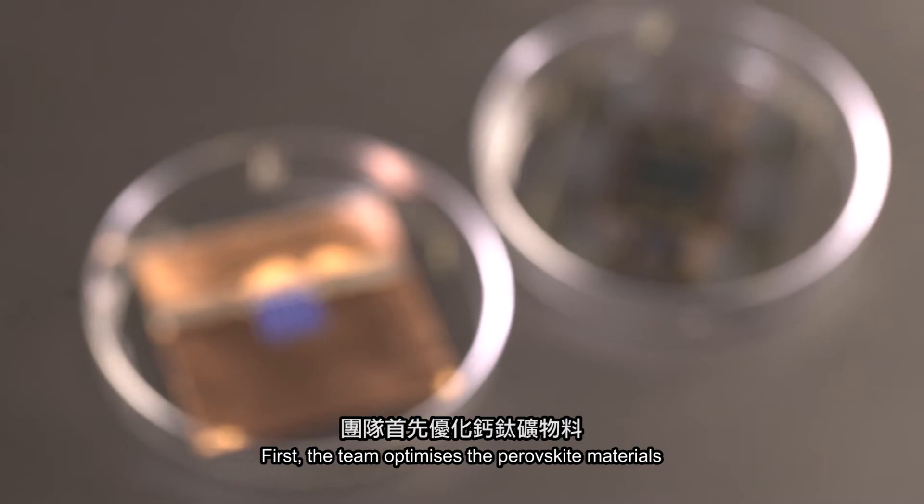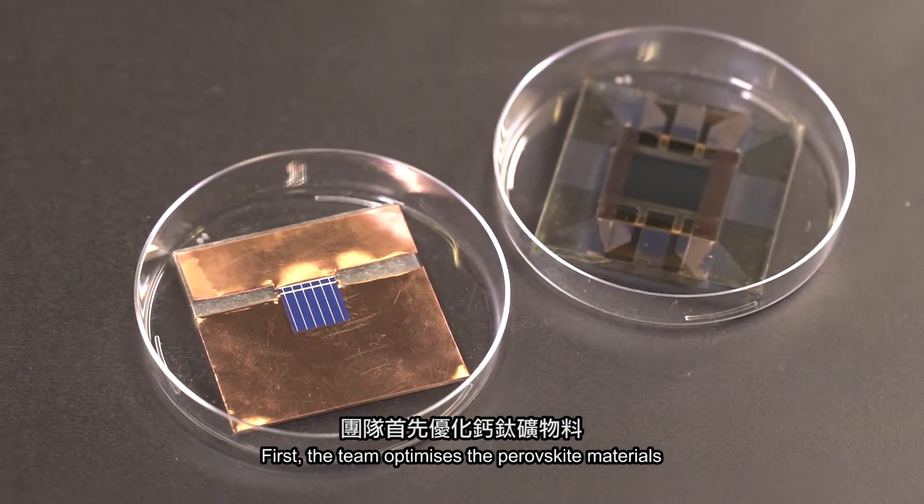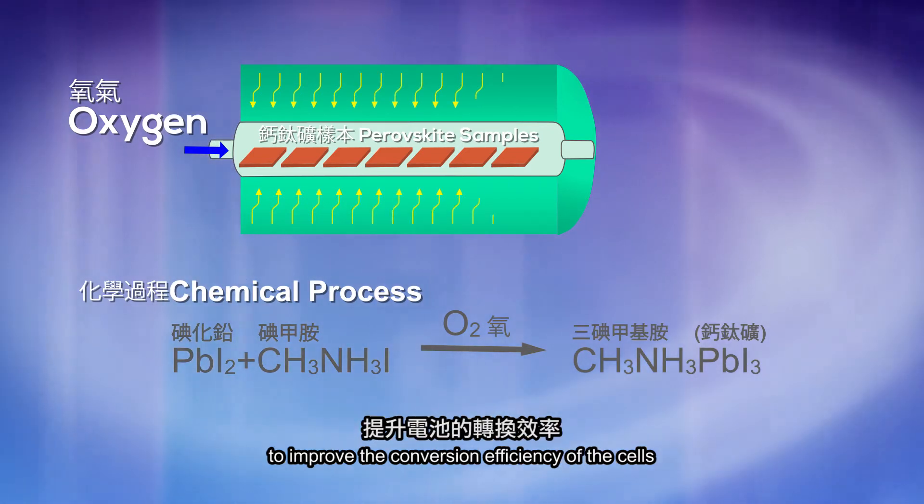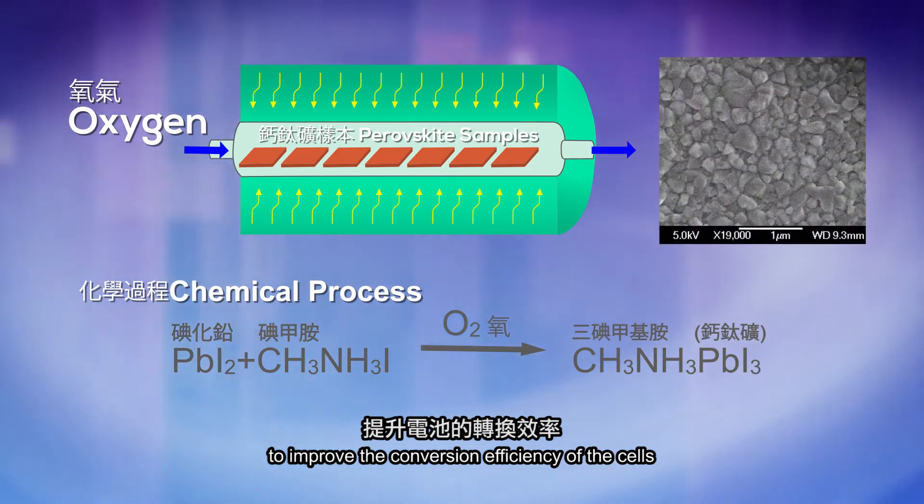First, the team optimizes the perovskite materials, utilizing oxygen for passivation of defects in perovskite materials to improve the conversion efficiency of the cells.